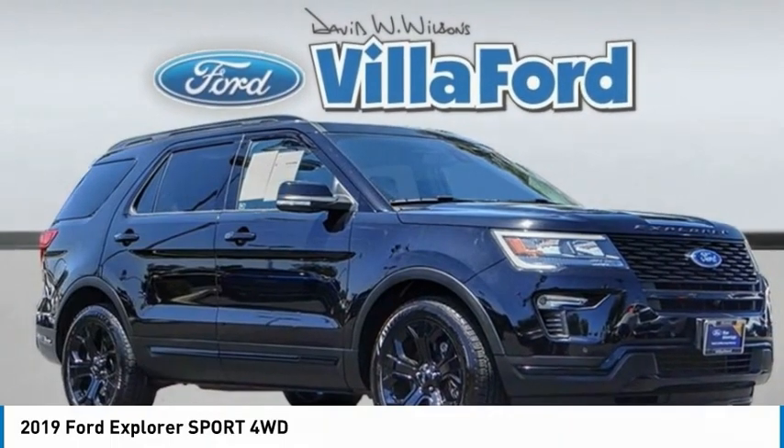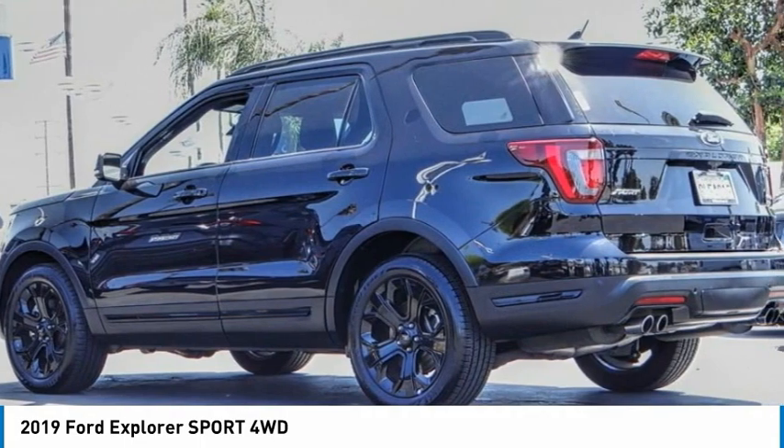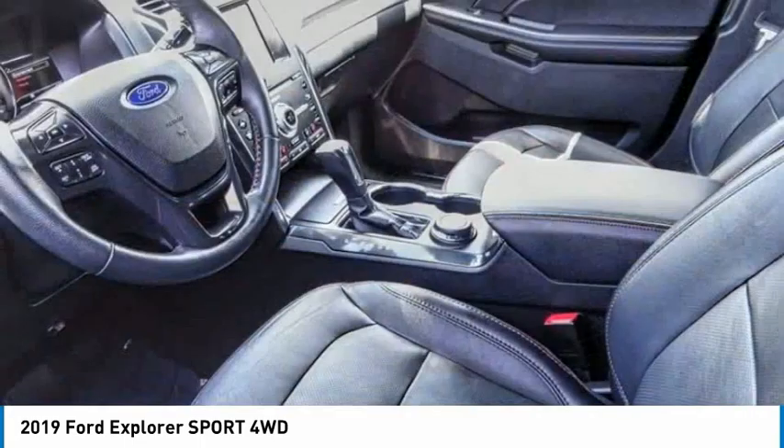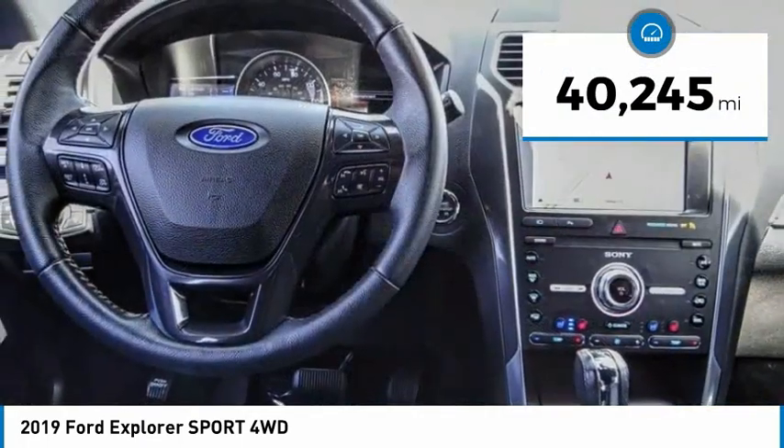Take a ride in the 2019 Explorer. You've got a lot of capabilities to call on in a Ford Explorer. Don't underestimate your choices. This vehicle has less than 45,000 miles.